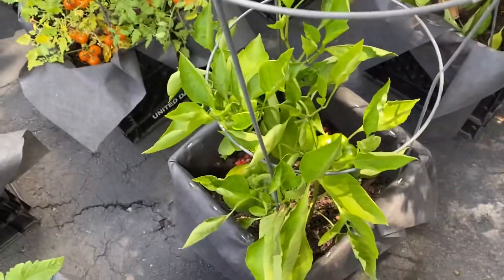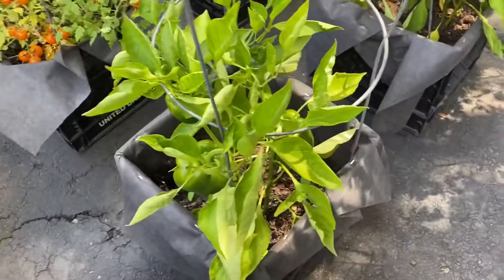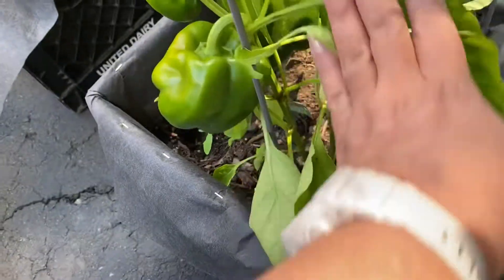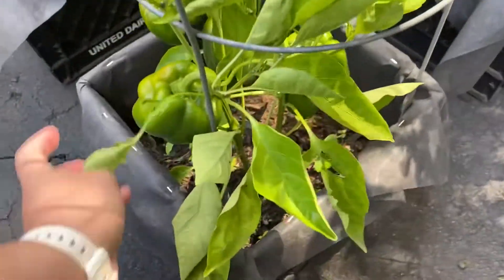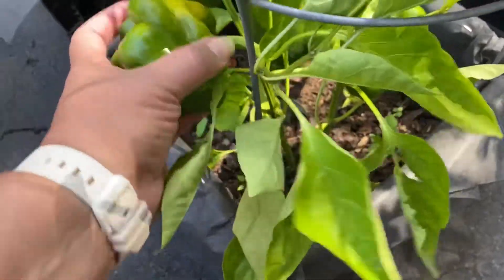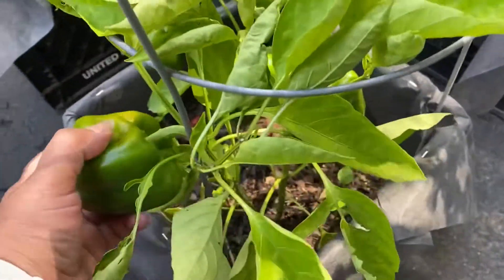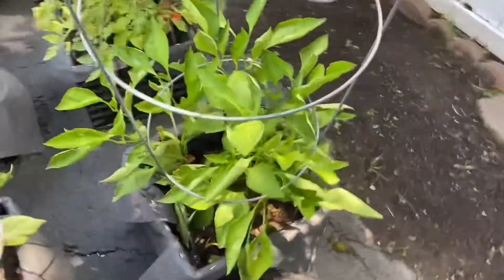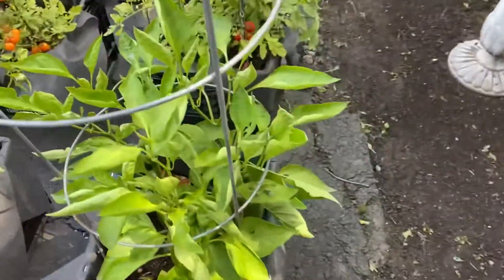These bell peppers are ready. I don't understand why this branch is so small. And this doesn't snap — you have to cut this. It tells you: do not pull to get it off. Those have to be cut. Oh, it smells so good. You can smell the aroma.